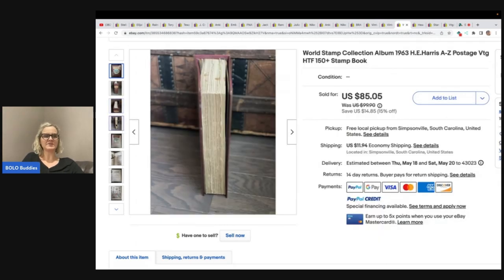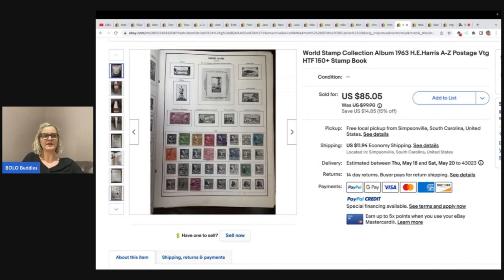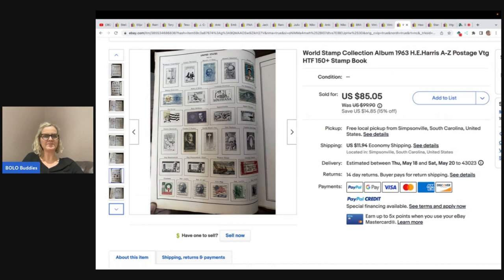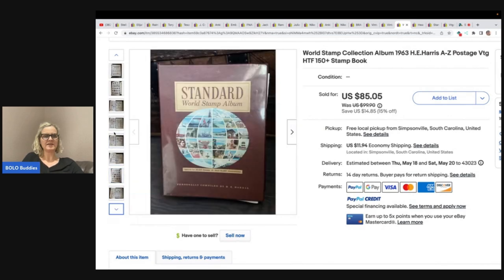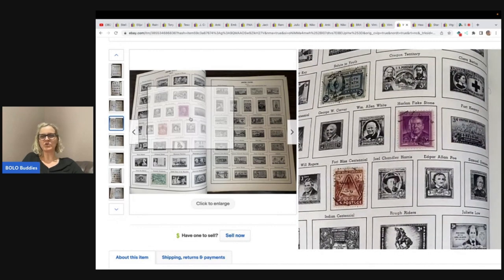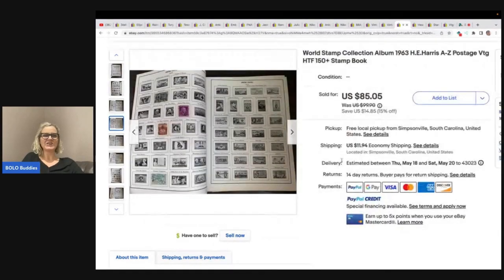This is a world stamp collection album. It looks like somebody actually filled it up with their own stamps — you fill up the book with stamps when you find them. Interesting and fun. She got this at the Goodwill bins for $3 and took a best offer of $55 plus shipping.